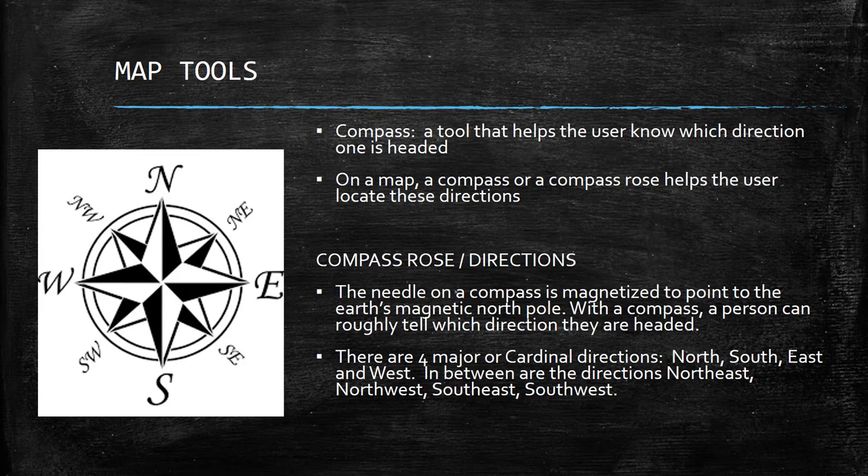On a compass rose you've got four major cardinal directions — north, south, east, west — and in between are northeast, northwest, southeast, and southwest. A lot of us get confused about which direction is where. A memory trick from my elementary school teacher: 'Never Eat Shredded Wheat.' Never for north, Eat for east, Shredded for south, and Wheat for west. That gives you the four major directions, and then it's much easier to figure out where the intermediate directions fit.